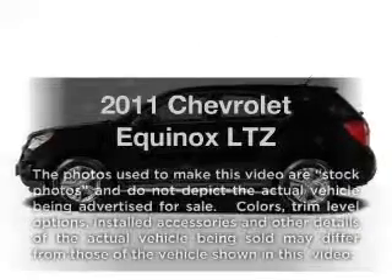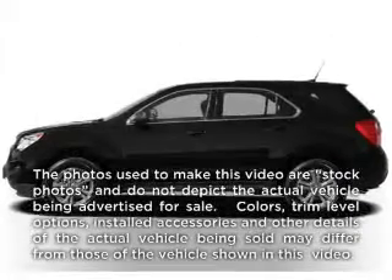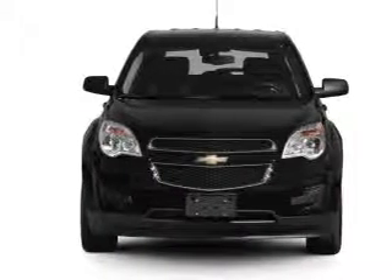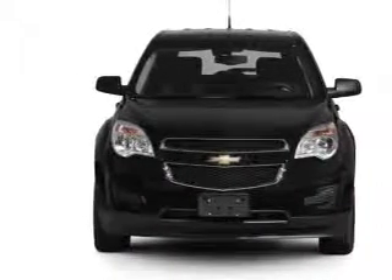Presenting the 2011 Chevrolet Equinox. Travel the roads in style and comfort in this great vehicle, with a reliable 6-cylinder engine driven by a 6-speed automatic transmission.